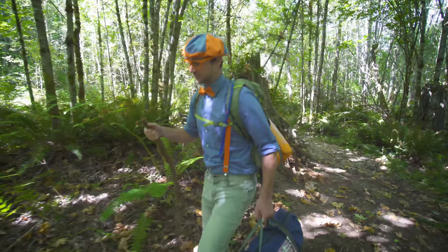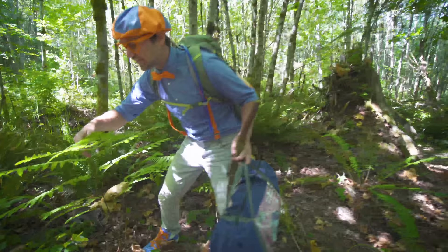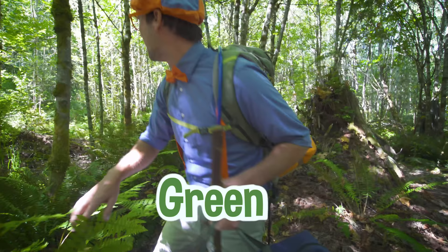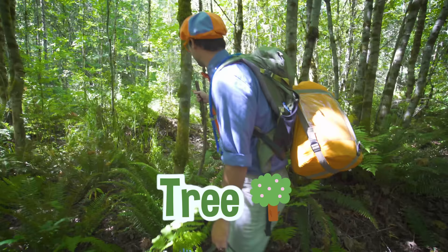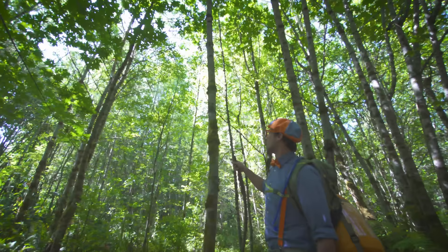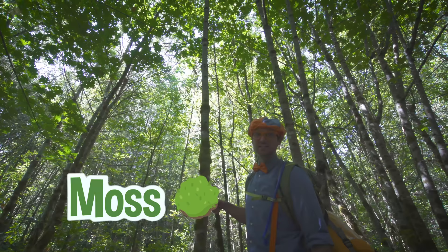Look at this beautiful plant. See this? This is a fern. Wow, look at it. It's the color green. Hey, here's a tree back here. Excuse me, fern. Look right here — this is a tree. You know what a tree is. There's some bark on it and also some moss. Look how tall the tree is — it's a lot taller than me!